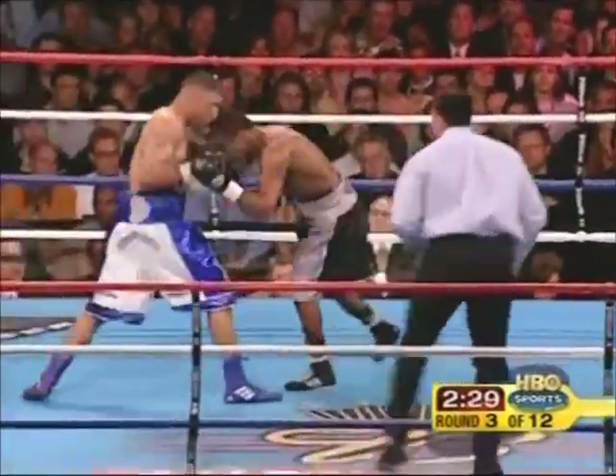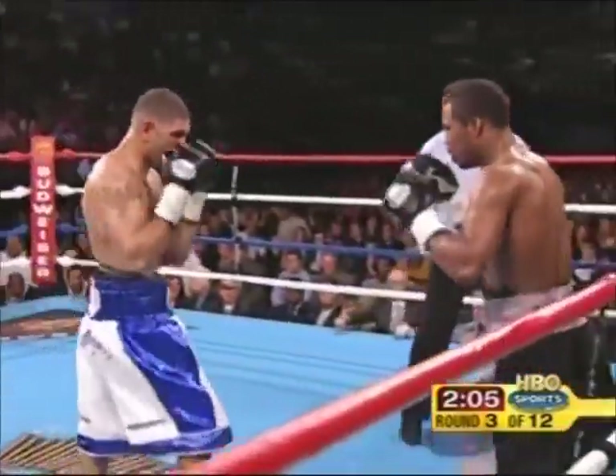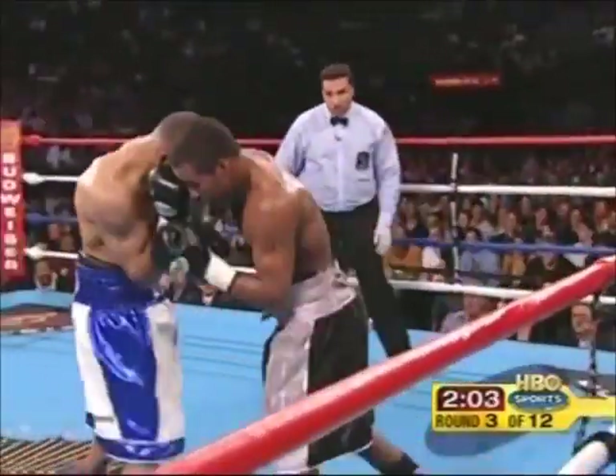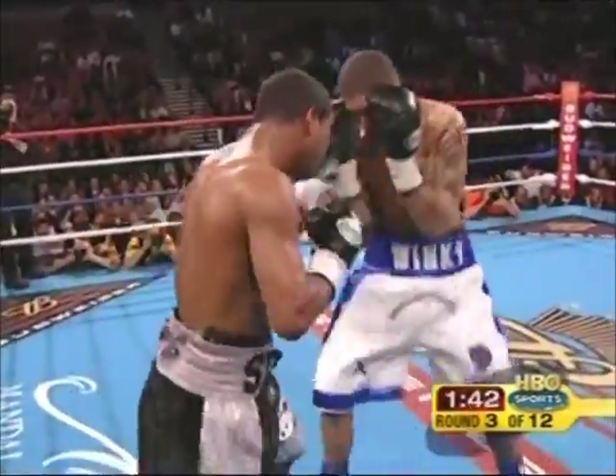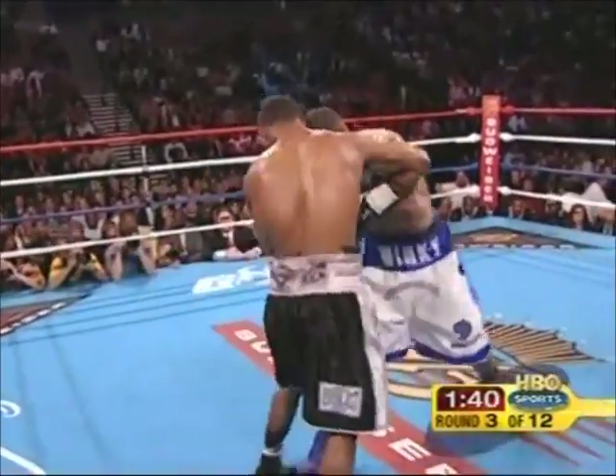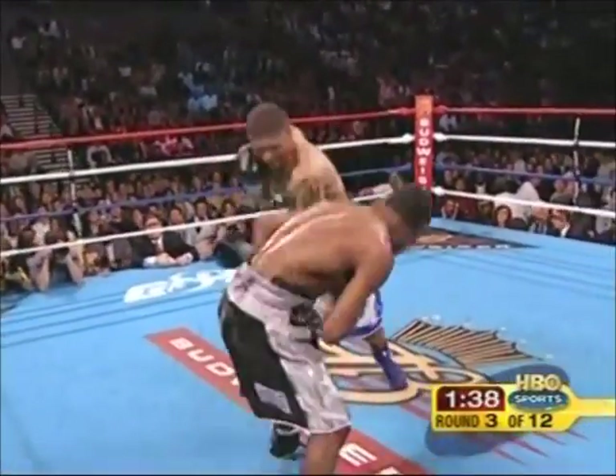Mosley comes back with a right. But if he's banging up against a naturally stronger guy, this is a tough fight. He's not comfortable. Shane feels as though no one's ever gotten to Wright's body, and if he can do it with hard punches, he might change things.